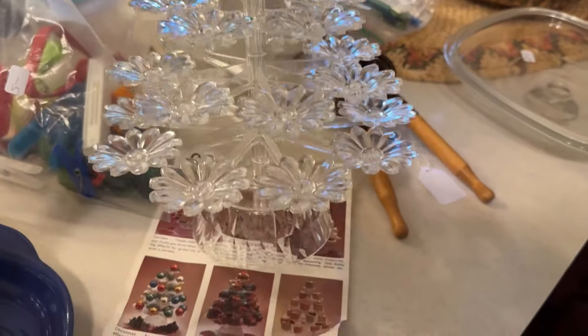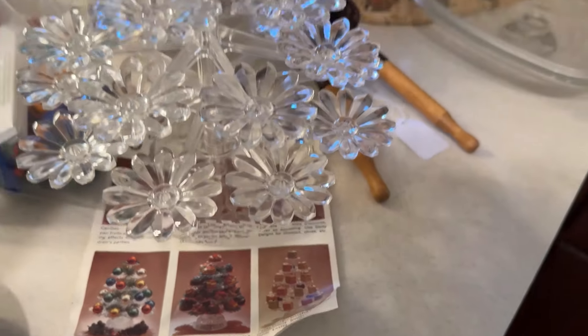This thing's called a treat tree. It looks like something I would like to have filled and help empty. What do you guys think? Anybody ever have one?